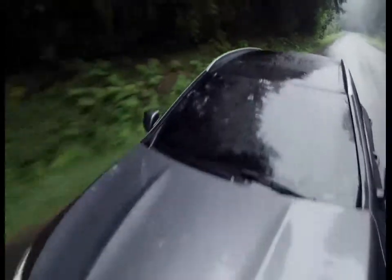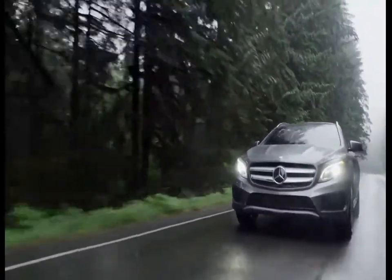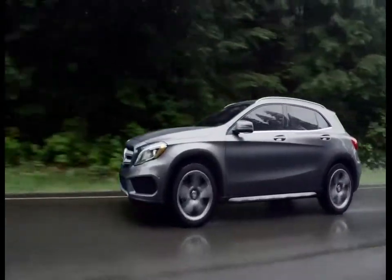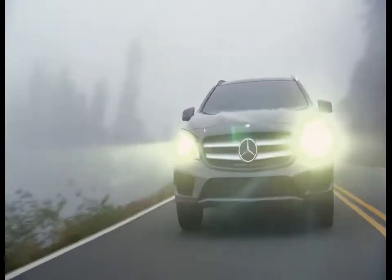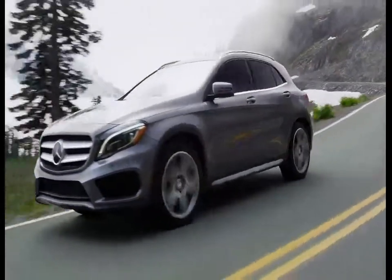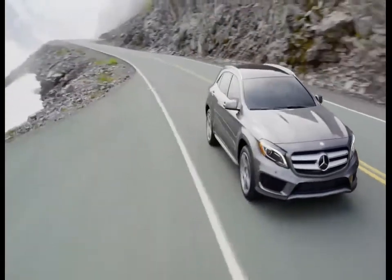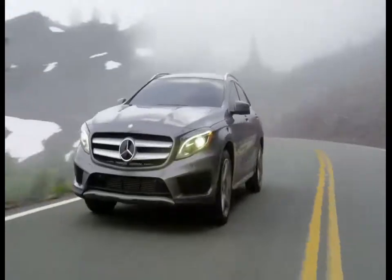The all-new Mercedes-Benz GLA is a breakthrough premium compact SUV, delivering the style, performance, technology and peerless engineering Mercedes-Benz is famous for, at a price you'd never expect. Starting at $33,300 for the GLA 250 4Matic, the GLA sets a whole new standard in the premium compact SUV segment, where versatility, functionality and efficiency meet style and performance, engineered for the way you live.